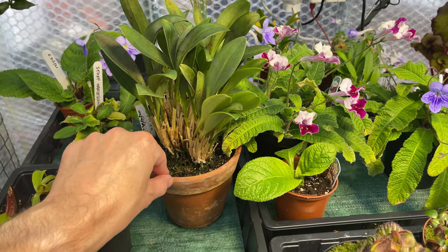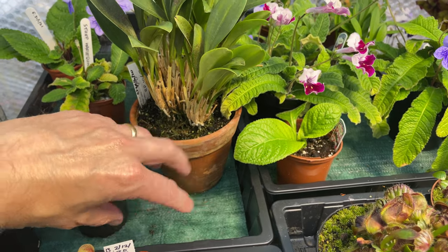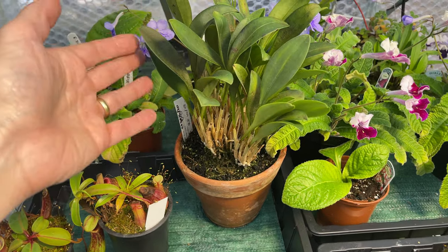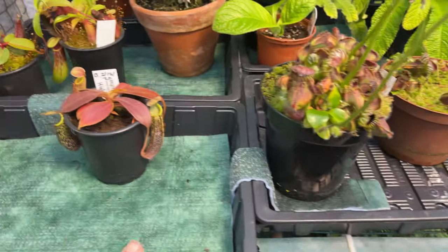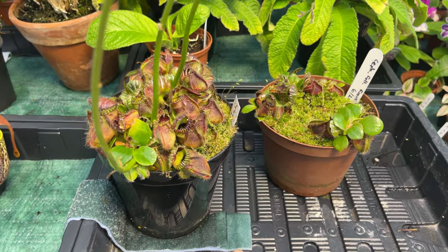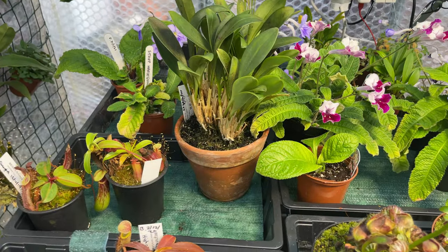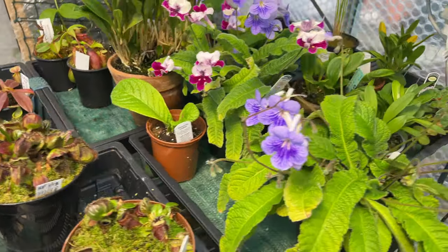I've got one of my Masdevallias there — this is Masdevallia ignea. I did have to change the bottom of the pot so the crock at the bottom was removed and some moss put there instead so you get that capillary action. But it doesn't want to be sitting in water all the time. This feeds that, which feeds that. I've let this run dry because the Cephalotus don't want to be sitting in water constantly — I'll leave that dry for a couple of days, it will then dry out. It comes from another one over there. It's a juggling act. I'm new to this, so we'll see how it goes — it's just a bit of an experiment before I actually go away.